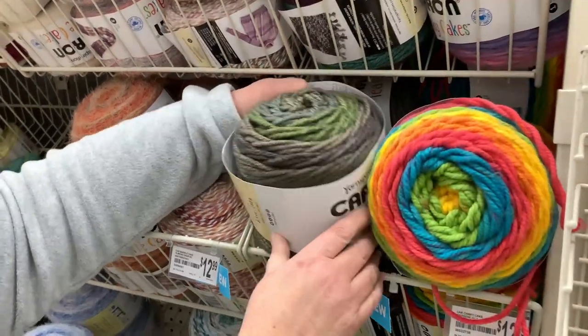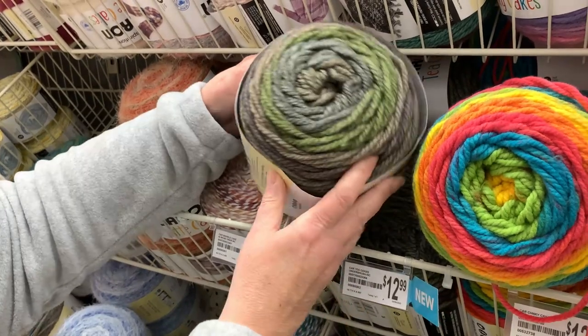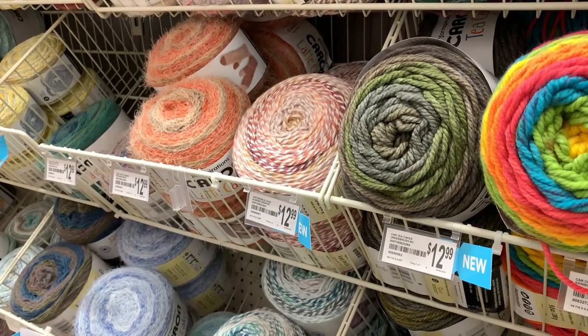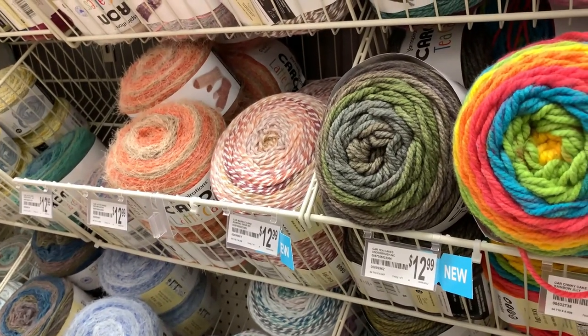Here's another new one — this is Underbrush. It's browns, almost like a grayish-brown and green tones. So if you like those natural, earthy, foresty tones, this would be a good choice.